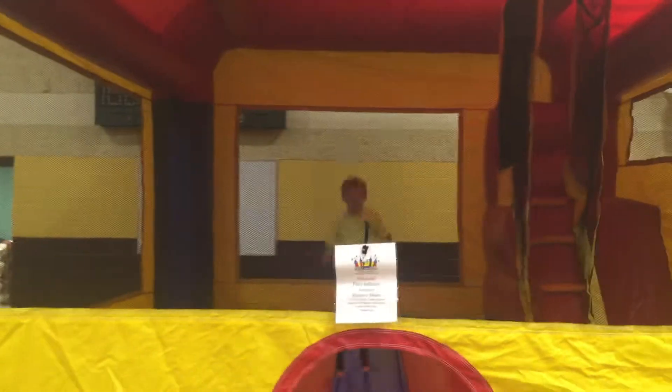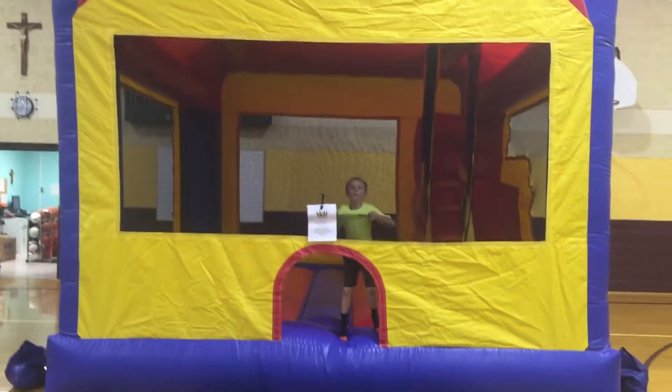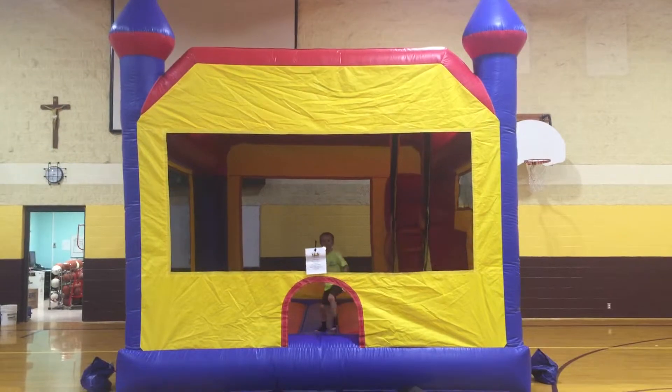This is Party Inflators. Partyinflators.com. Check us out. Like us on Facebook. Get 10% off your total bill. This is Party Inflators. Thank you.